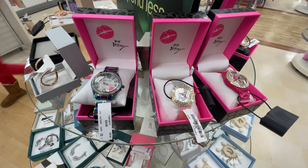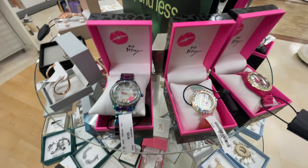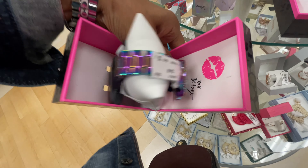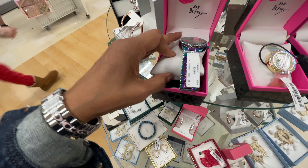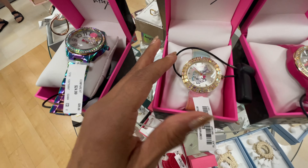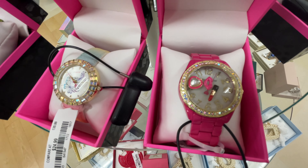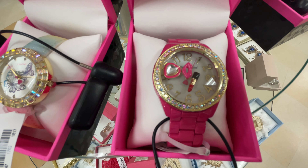Now these beautiful watches are Betsy Johnson, $25. They have charms inside that move. I love the band on this - isn't that cute? Iridescent. This one is just butterflies. And this one has charms also. These are beautiful. Great present idea.